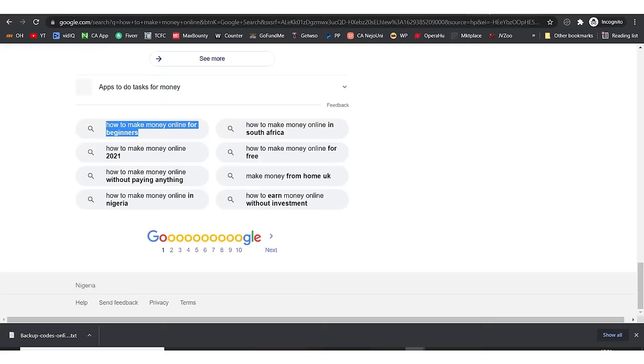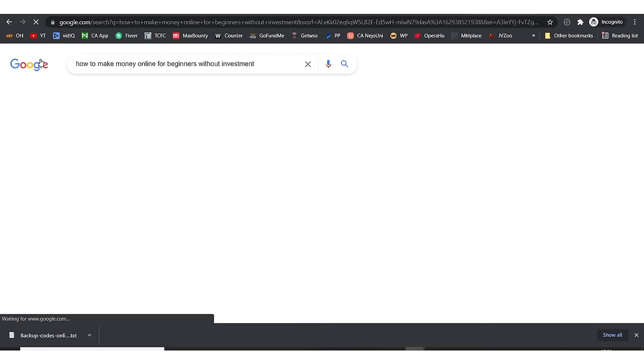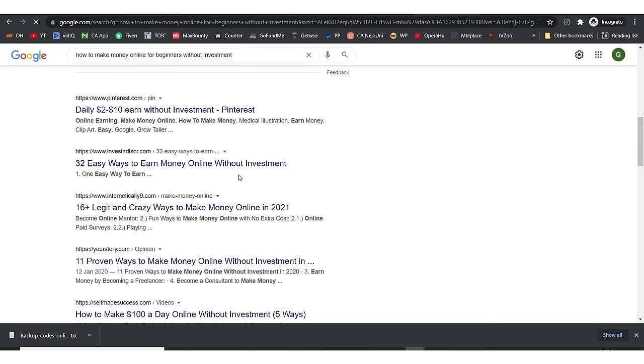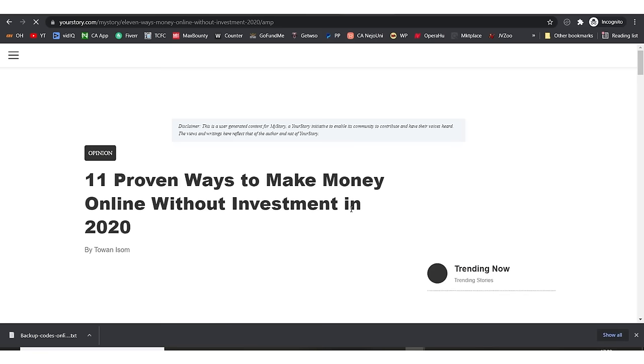The keyword I want to go for is 'how to make money online for beginners without investment.' I search for it and I can see articles that others have written on this topic. I open several of them in new tabs — I want you to analyze them step by step before writing your own article.